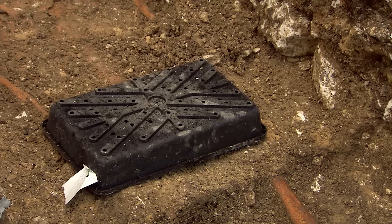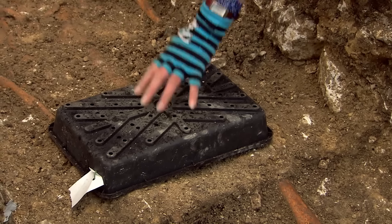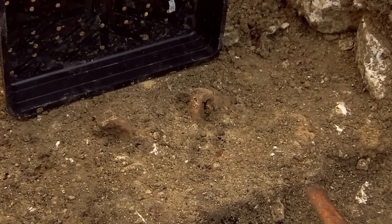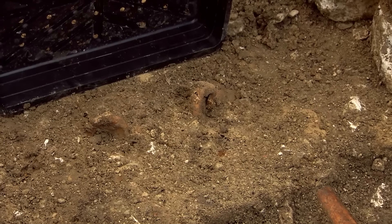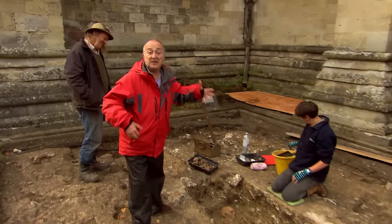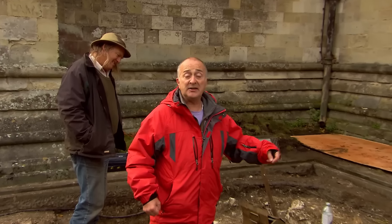Jackie has been excavating the burial all day. She still can't confirm whether it's the bishop — she's not even absolutely sure it's male. The answer likely lies beneath what she's protecting: the delicate pelvic bones, which will reveal the individual's sex. So the question of man or woman — or, as Tony jokes, "a woman pretending to be a Bishop" — will have to wait until tomorrow.